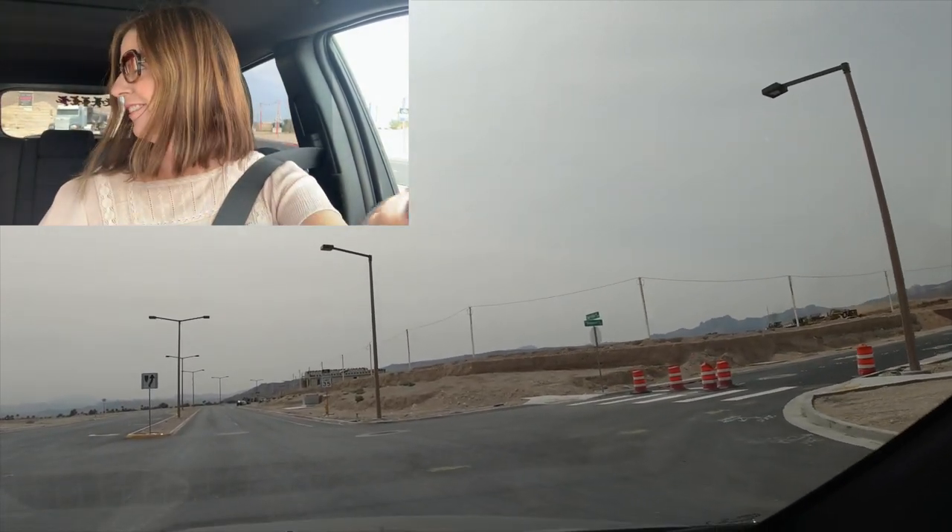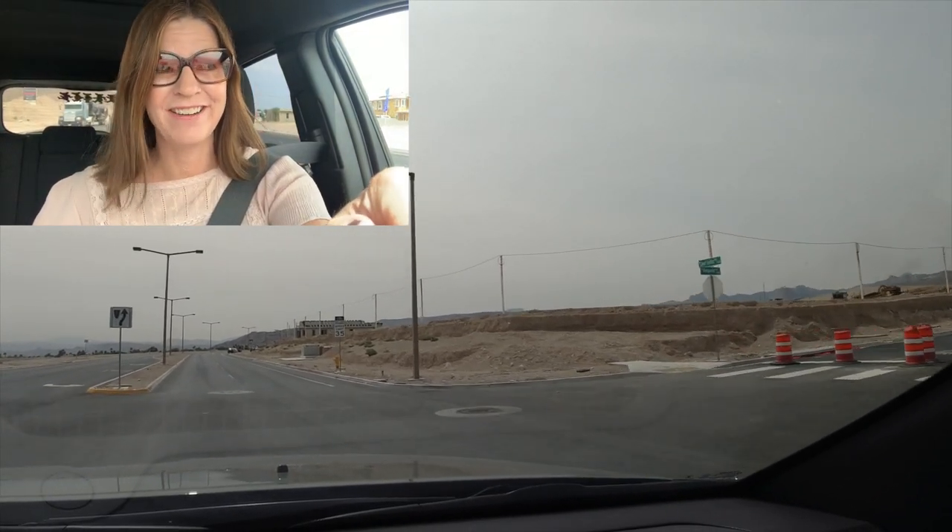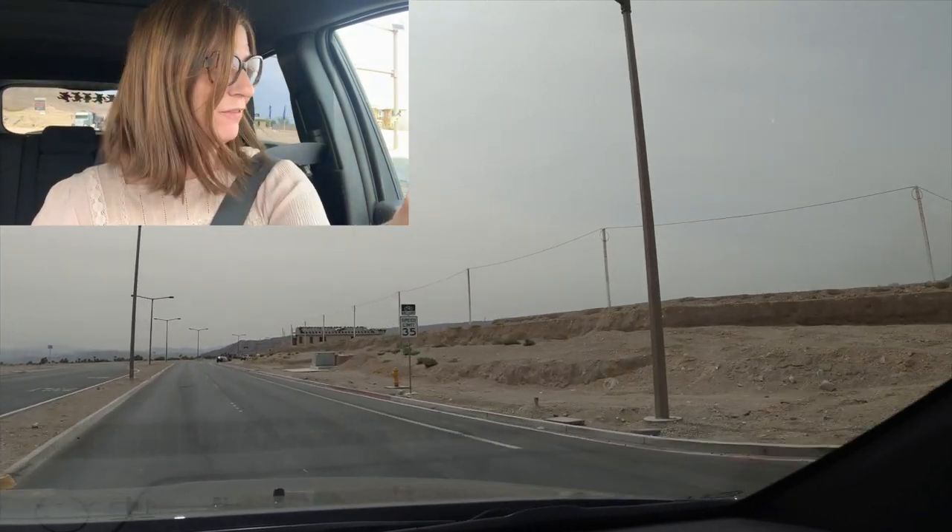The views are phenomenal. We're going to drive a little further and then I'm going to get out and show you these views up close.